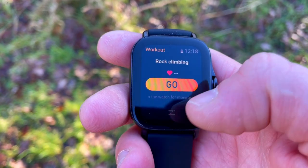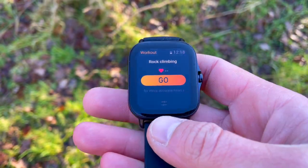Is that a major difference? Not sure, but we can definitely say that the GTR 2E GPS is performing much better. Anyway, that's the GPS - let's now take a look at the heart rate.